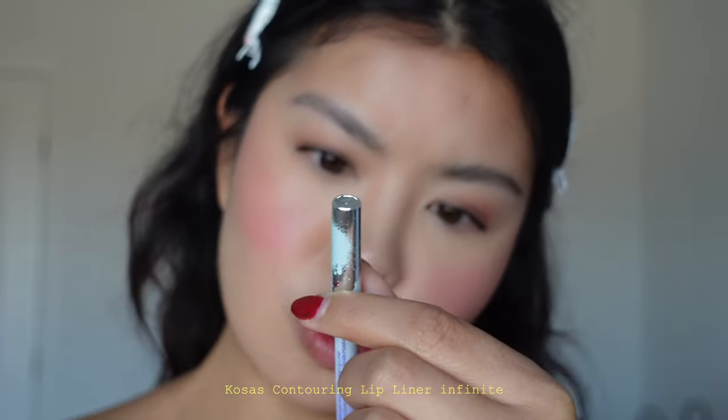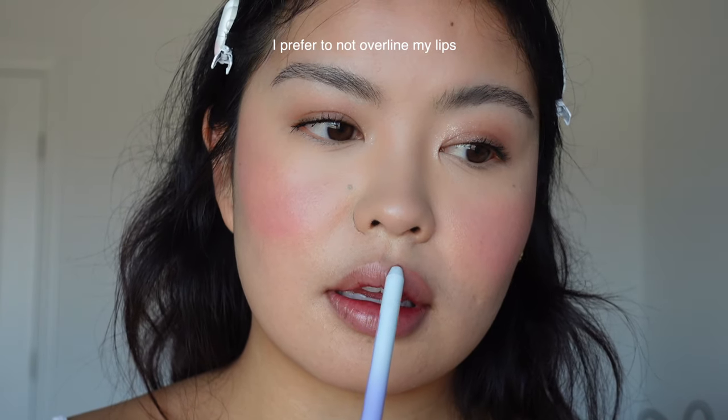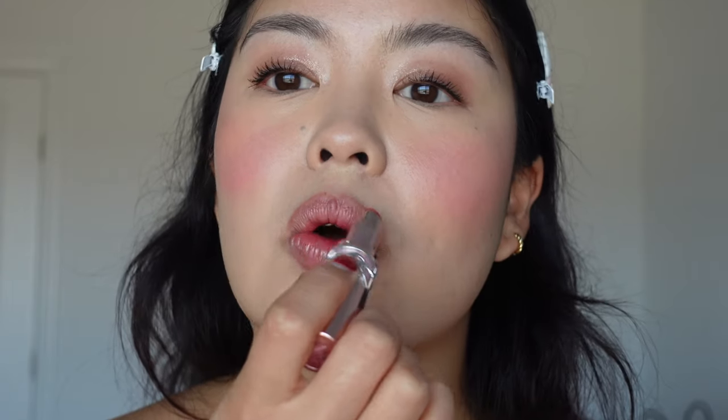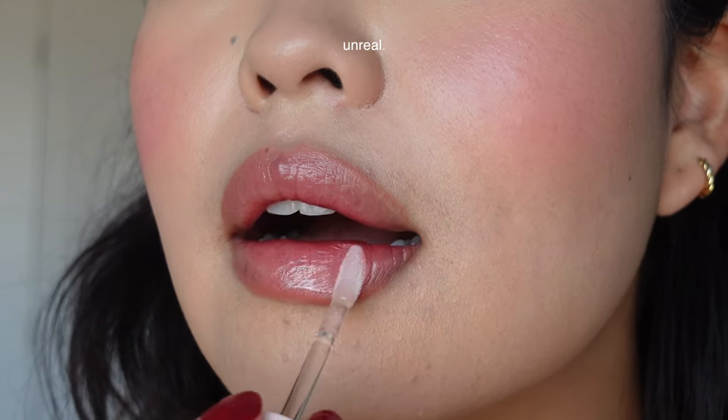Sometimes I worry I have blush blindness, so if you think I do please let me know down below — don't lie to me! Lastly, the lips. My current favorite lip liner is this one from Kosas — the shade is Infinite. I always change up my lipsticks as well, but currently I have Candy Glow by YSL in the shade 3B — just a nice light coat. Last but not least, a lip gloss: this is my current favorite from Gisu in the shade Watermelon Sugar. I love this lip gloss — it's honestly my favorite.